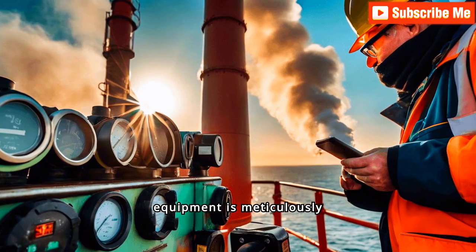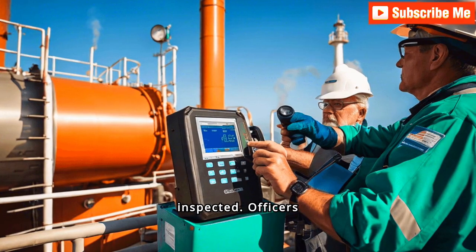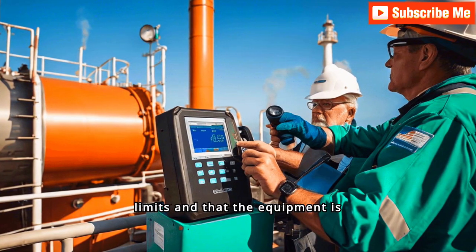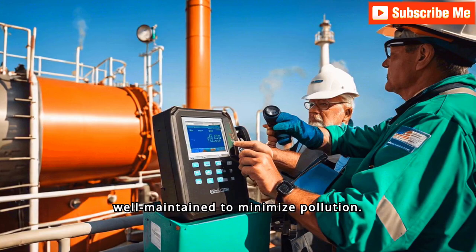Air pollution control equipment is meticulously inspected. Officers check for compliance with regulations, ensuring that emissions are within permissible limits and that the equipment is well maintained to minimize pollution.